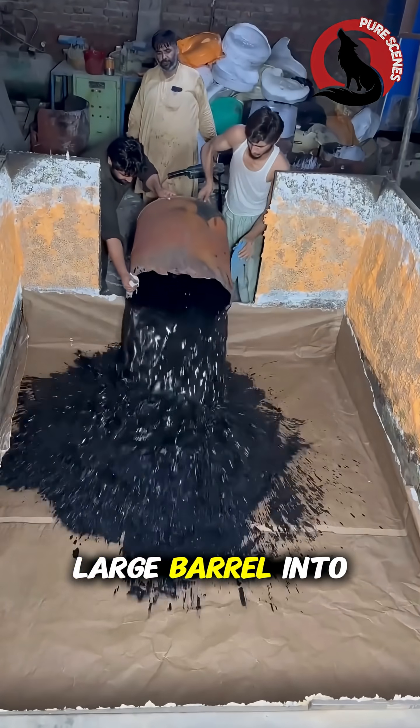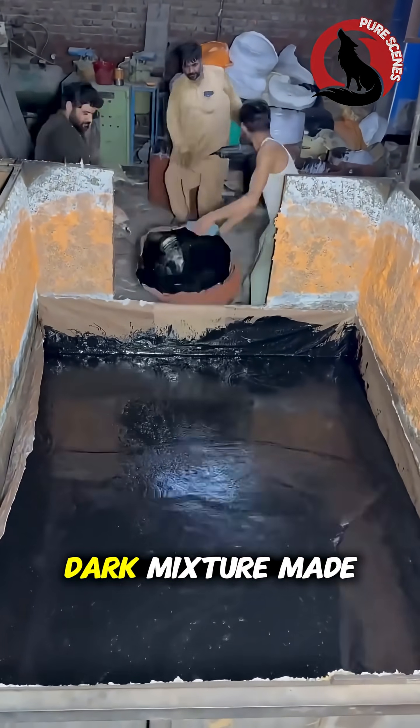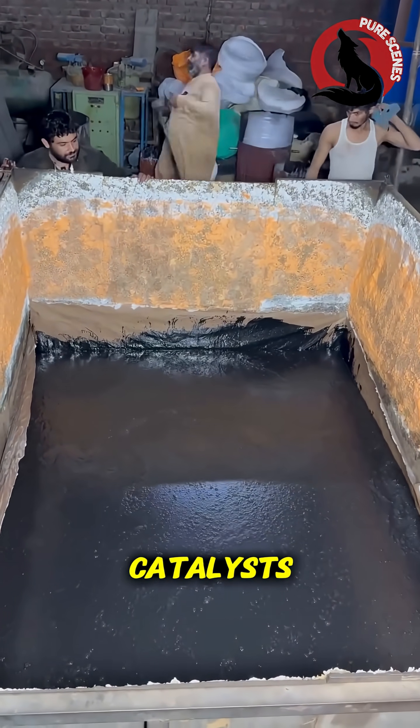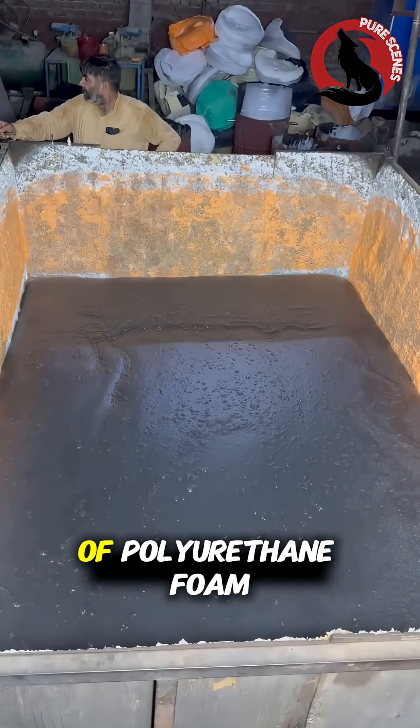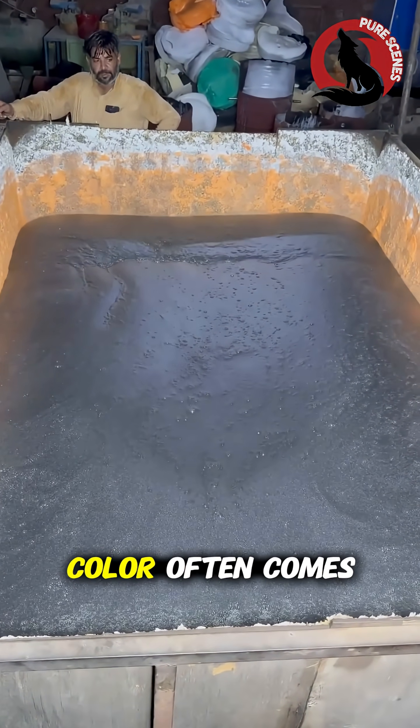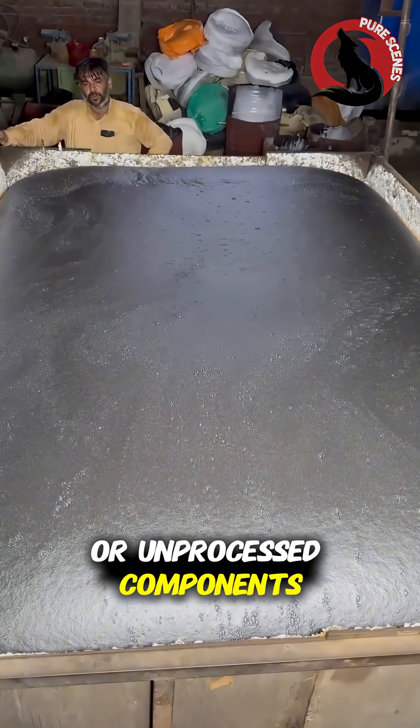Workers tilt a large barrel into a mold, releasing a thick, dark mixture made of polyol, isocyanate, catalysts, surfactants, and blowing agents. This blend forms the raw base of polyurethane foam, and its deep color often comes from fire retardants or unprocessed components.